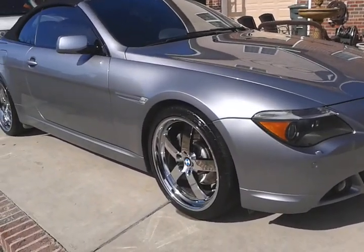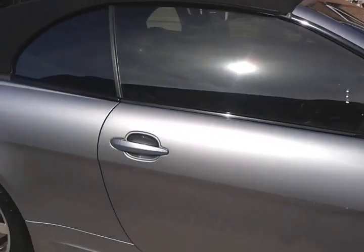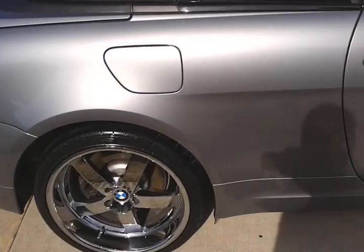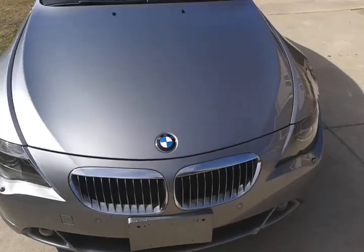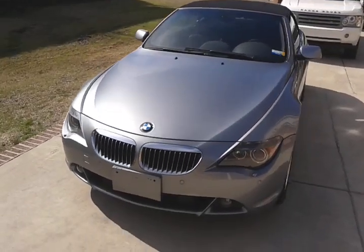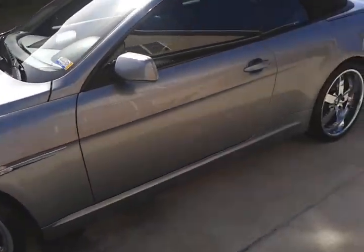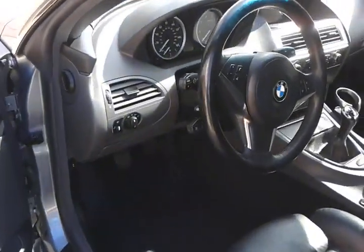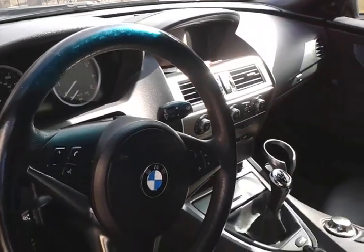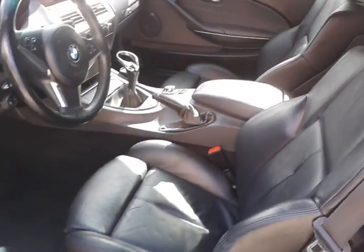We washed, cleaned the wheels, tire shine, vacuumed the interior, wiped everything down with protectant, cleaned the door jams, cleaned the windows, wiped the leather seats down, and it's all done.